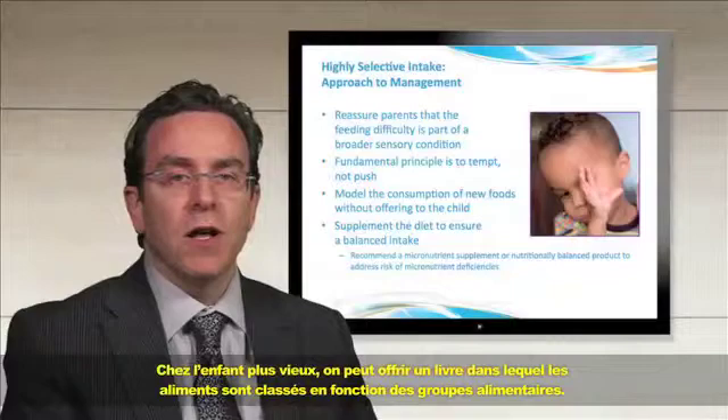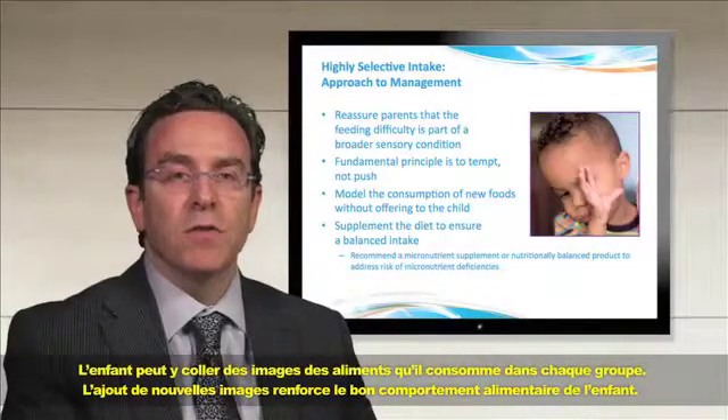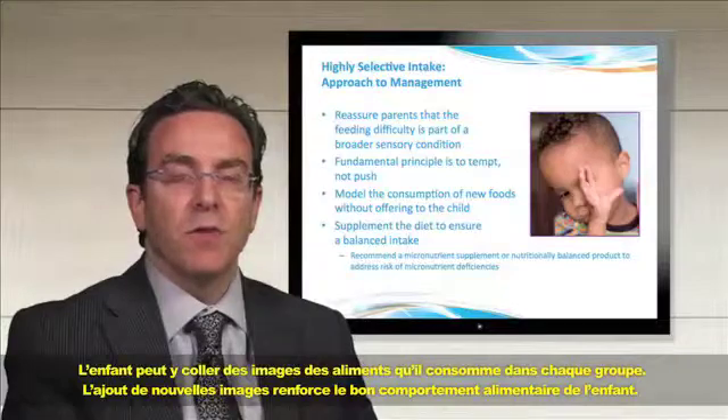For the older child, it helps to provide them with a food book broken down by food groups, where they can add pictures of the foods that they eat out of each of the food groups. Adding new pictures to the book is reinforcing to the child.